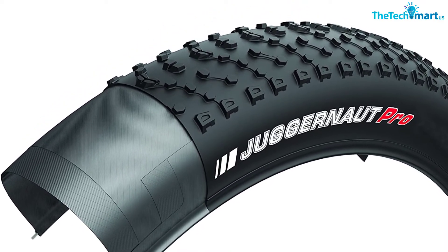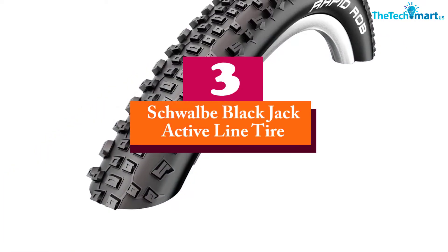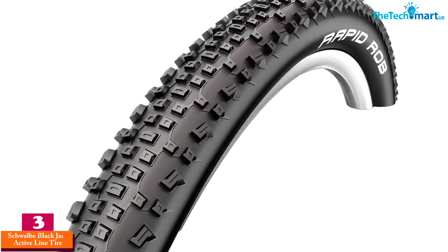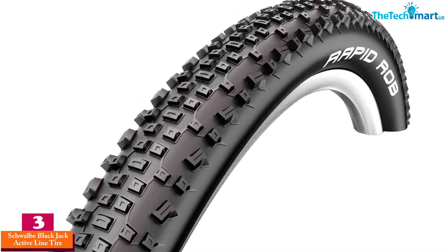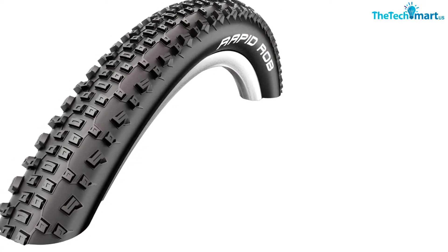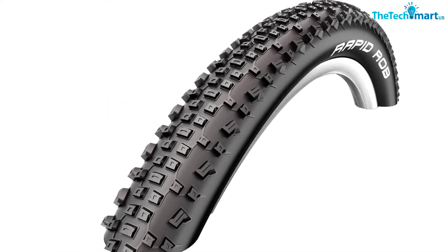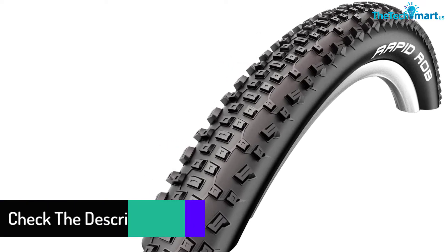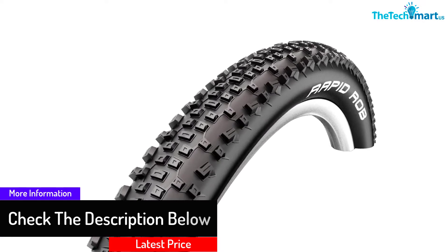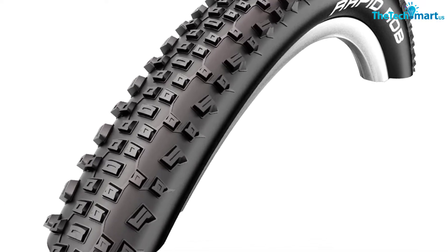At number three, we have the Schwalbe Blackjack Active Line Tire, a perfect choice designed for all applications. It features a Schwalbe basic compound for enhanced versatility, making it suitable for a range of terrains. There are shark's tooth U-blocks designed to ensure a perfect grip in a variety of curves for enhanced safety. The tire also includes a Kevlar guard flat protection for strong puncture resistance, and its wide bead design helps enhance strength and reliability.